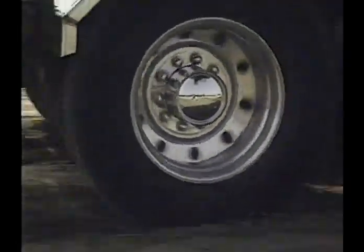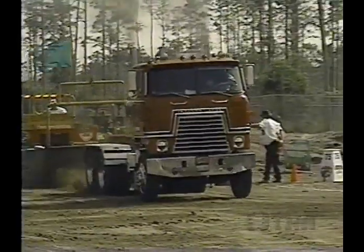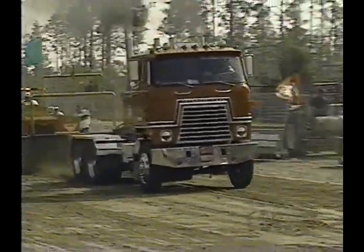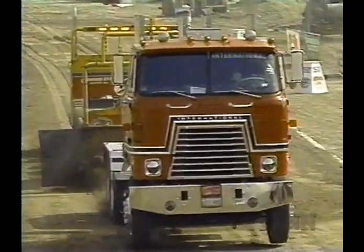Let's see what he can do with the Ground Wolf. Listen to the sound — the people love it. Those turbos are sucking some air. Look at that — coming at you, Gary. Good pull so far.